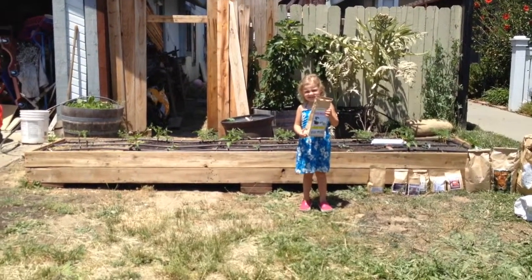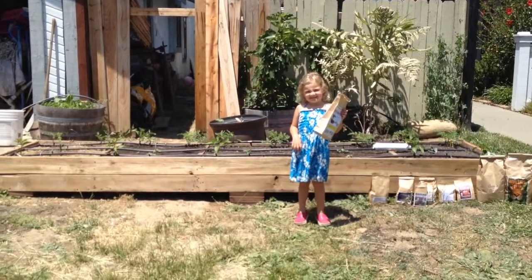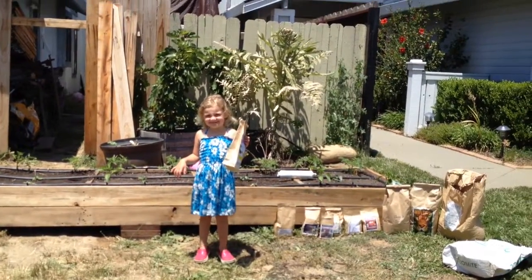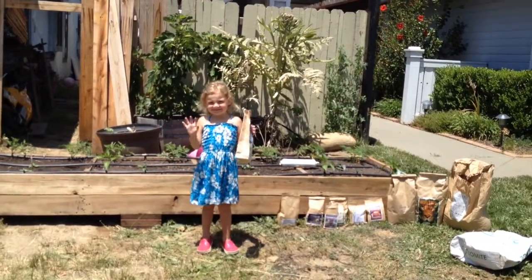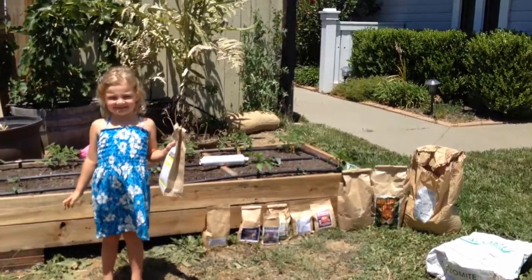Alright everybody, here's my five-section raised bed that I built last week. The plants have been in the ground for one week, and there's my beautiful daughter Lily. Let's show them the plants that came up first.